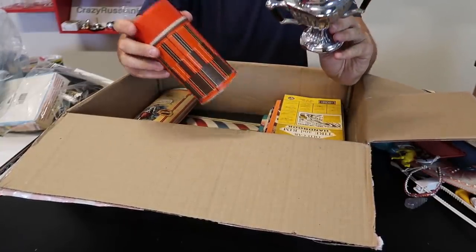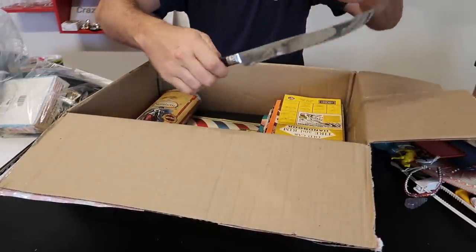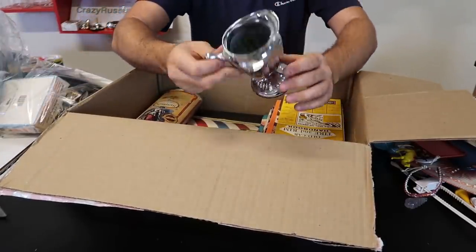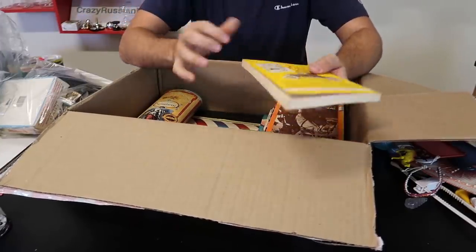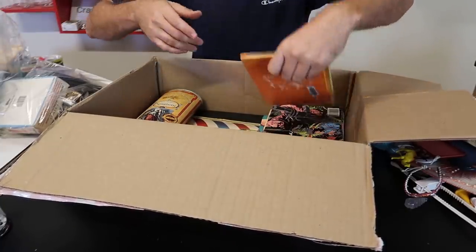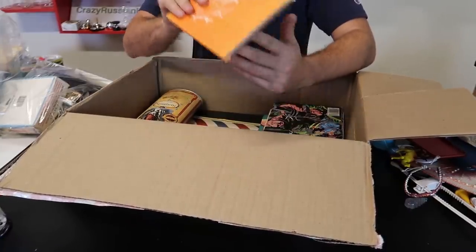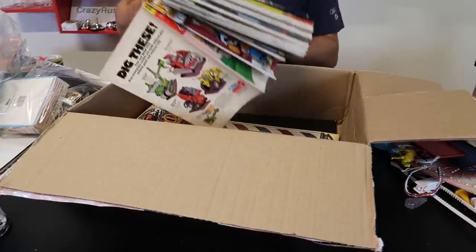There's a thermos and some kind of trophy. Pretty cool knife — look at that handle. Another trophy-looking thing. This is the same seller that I always buy from. This is the best junk drawer — this is where it all started for me. There's another book, vintage books.